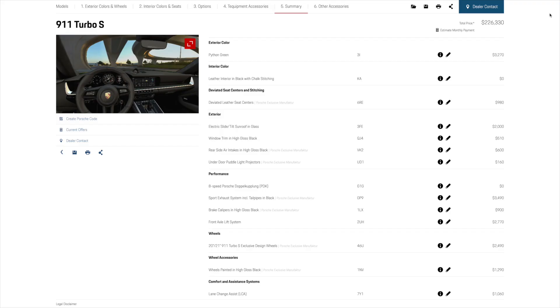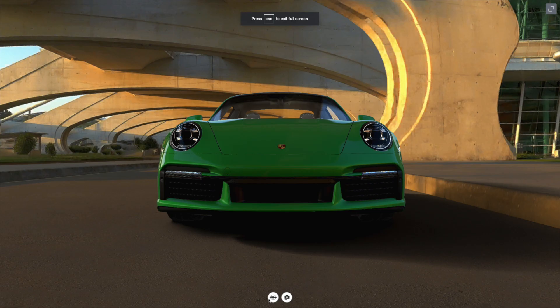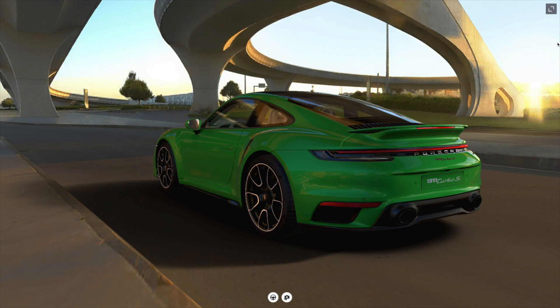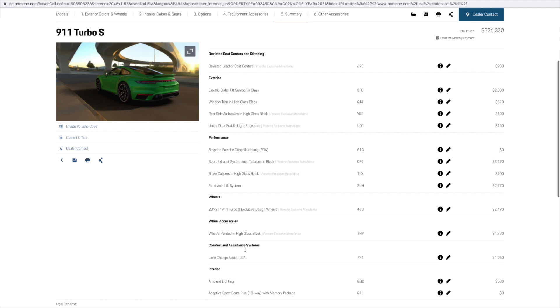Let's talk about the optional center-locking 911 Turbo S exclusive design wheels — 20-inch in the front and now 21-inch in the rear, where in the rear it's also connected to the 992 Turbo S standard rear axle steering system. As you might have noticed, to complement the high-gloss black elements on the outside, these wheels are also optionally painted in high-gloss black.